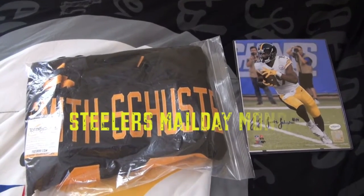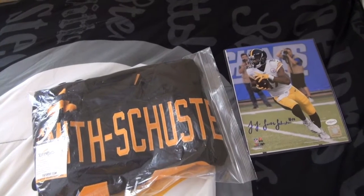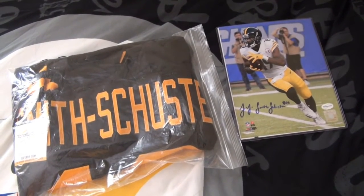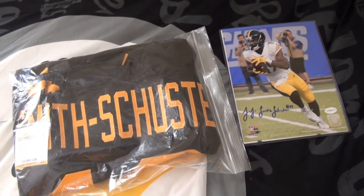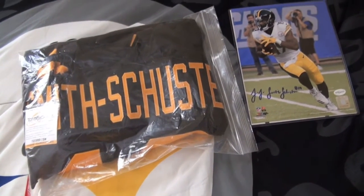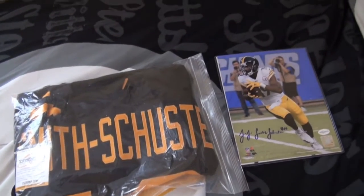What is up YouTube, we're back with another mail day. This one here is a JuJu Smith-Schuster mail day — there was an online sale for him on TSE, so I definitely took advantage of that since he is my favorite player. This is before he had that big catch in a game, so I got these at a really good price.